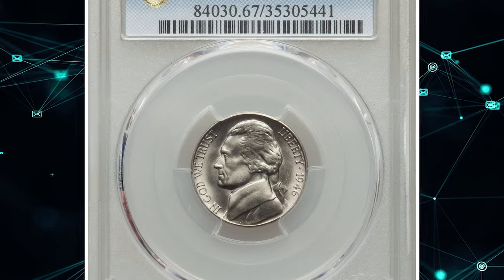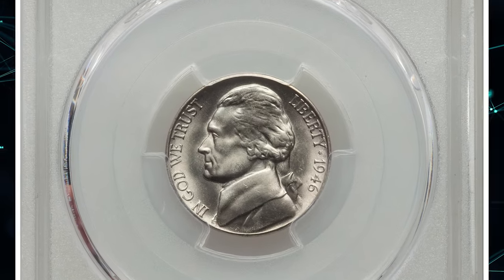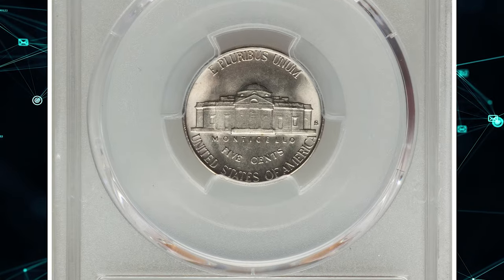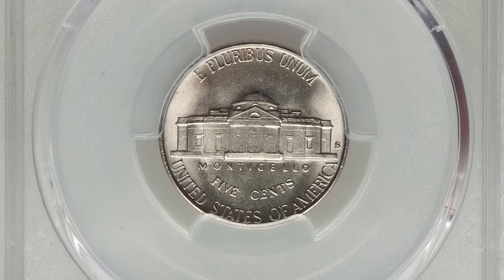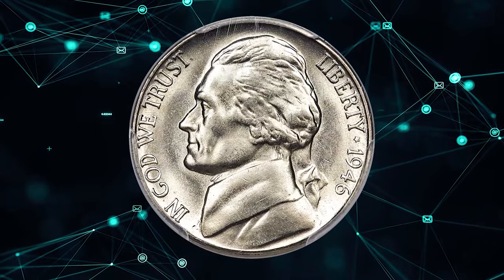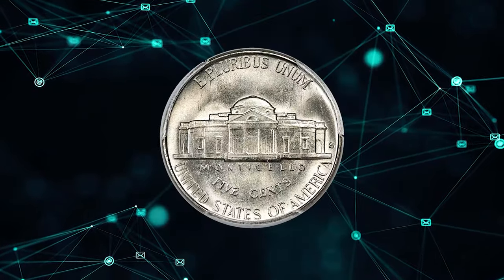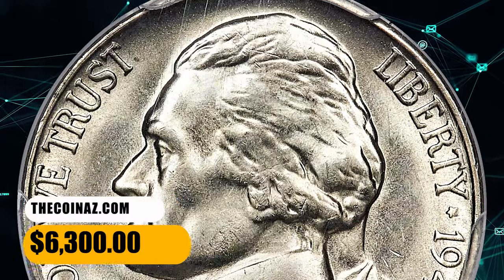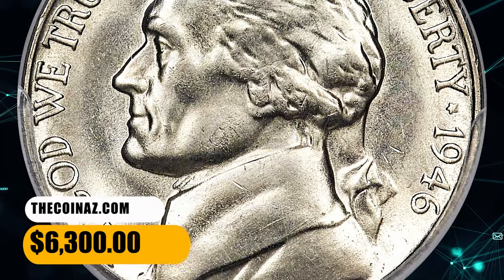Number 8: a 1946-S Jefferson Nickel in MS67 condition with Full Steps. This superb gem has pristine surfaces and a bold strike with full steps to the porch of Monticello. The frosted surfaces exhibit brilliant light grey luster, with only minimal grade-consistent marks visible under glass. It sold for $6,300.